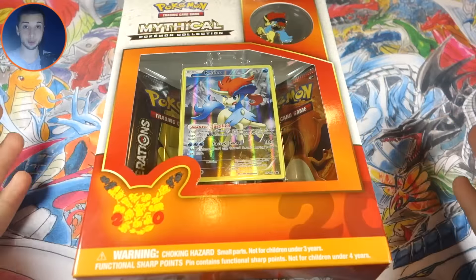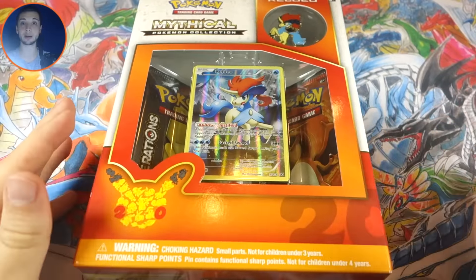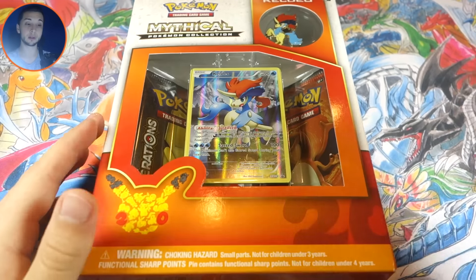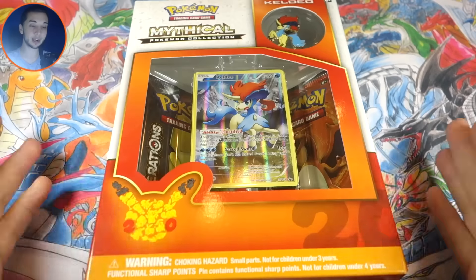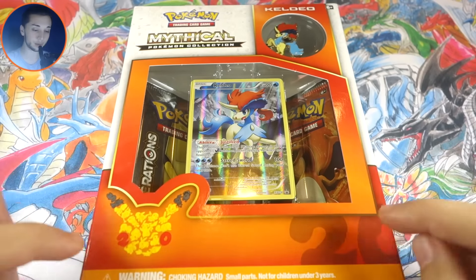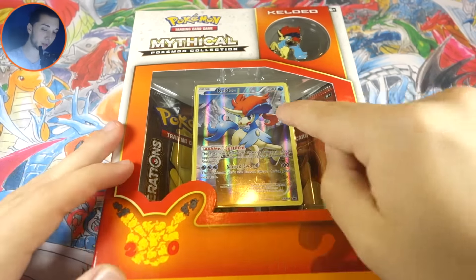This is not my 50k special — I promise that is coming tomorrow. Part one of my 50k special will be up tomorrow, finally. But for today we're opening this bad boy, and I really feel like they missed out on an opportunity to make this box blue.